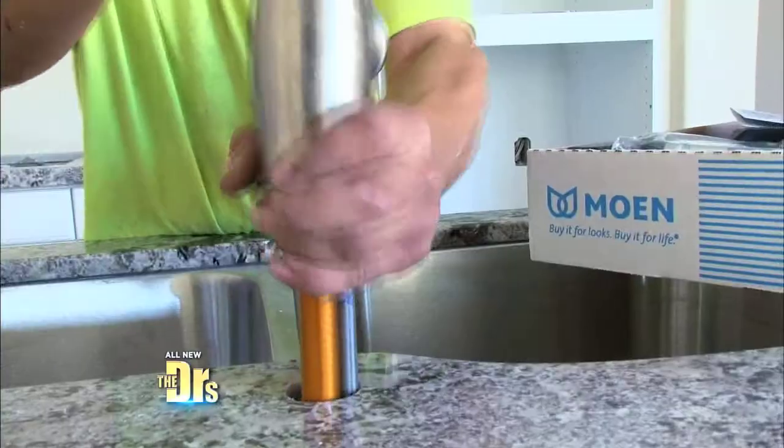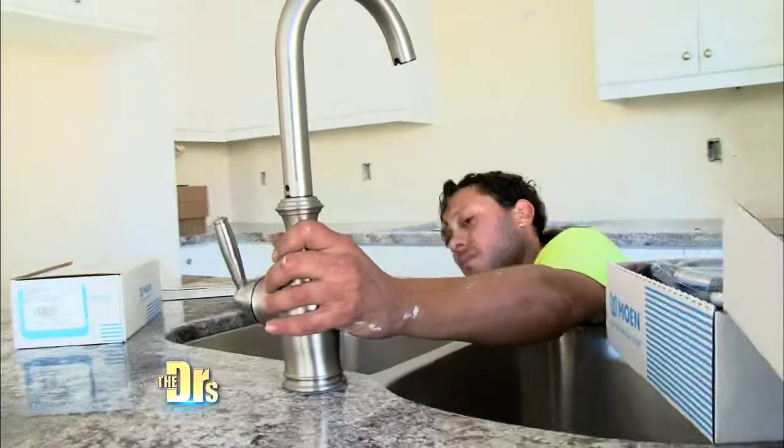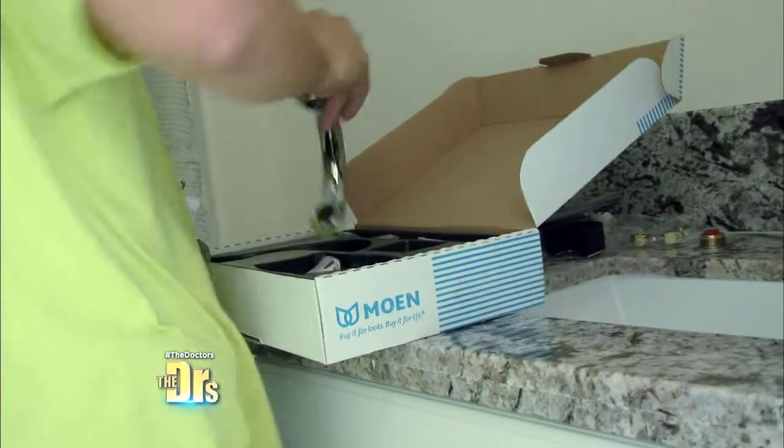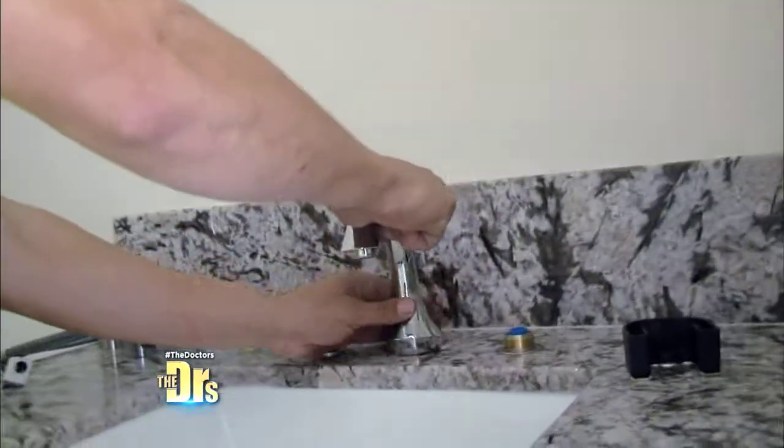In a healthy home like this, it's also important to consider the environment, which is why we are installing the Moen Low Flow Efficiency Faucets. These meet the EPA WaterSense Criteria to conserve water without sacrificing any performance.